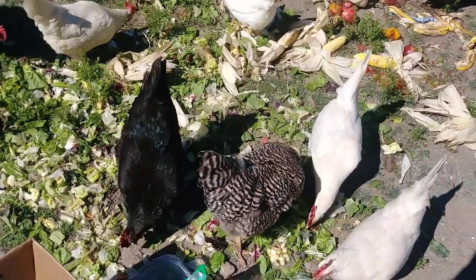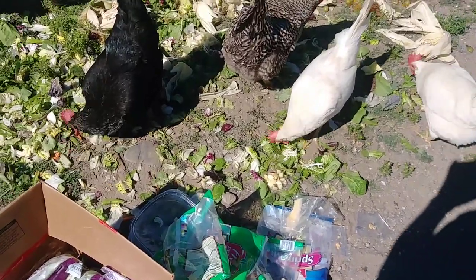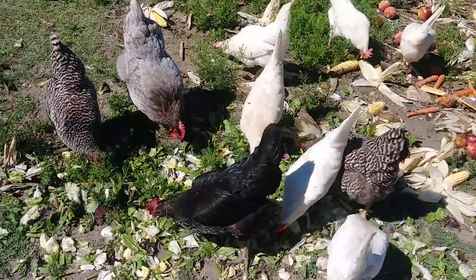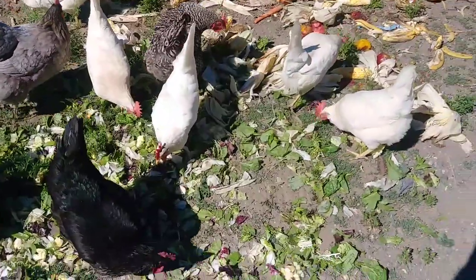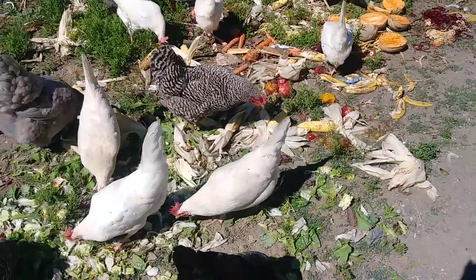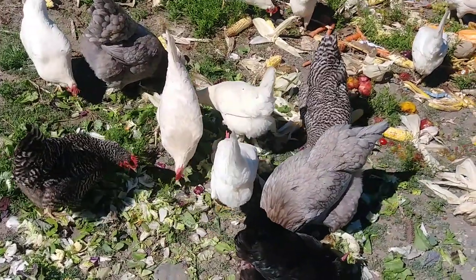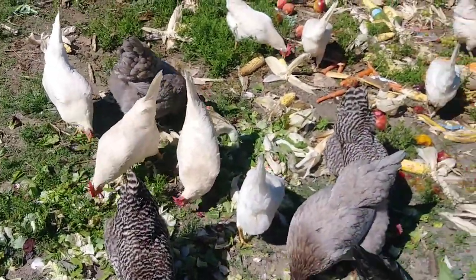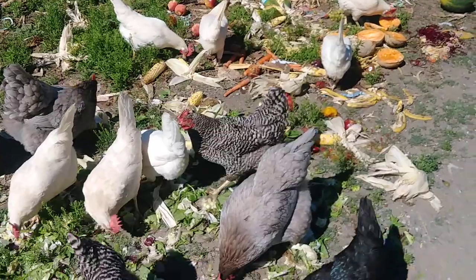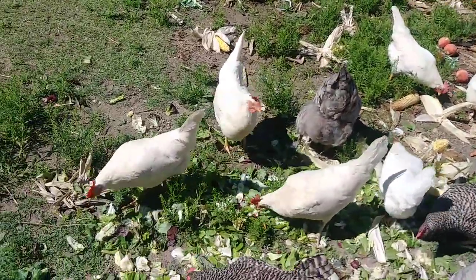I worry sometimes that I'm feeding them all this lettuce that's supposedly washed, but it probably has pesticides left on it — but so does the chicken food. You can buy really expensive organic GMO-free chicken food, but then you can't afford to keep the chickens. The grain I do buy is nice and GMO-free, but not organic. If you buy organic and GMO-free it costs like $25 a bag. I probably should start buying that since I'm getting so much free food, but the free food isn't all organic either.